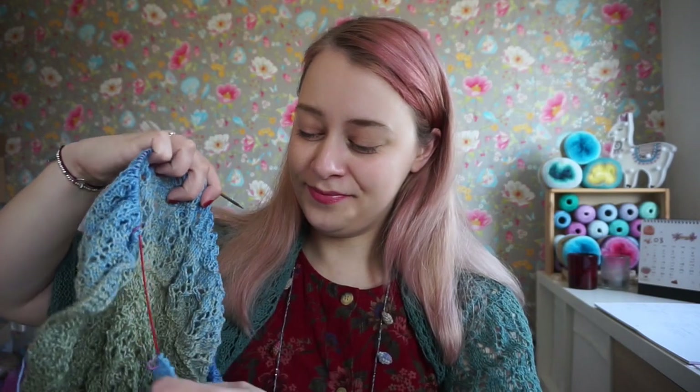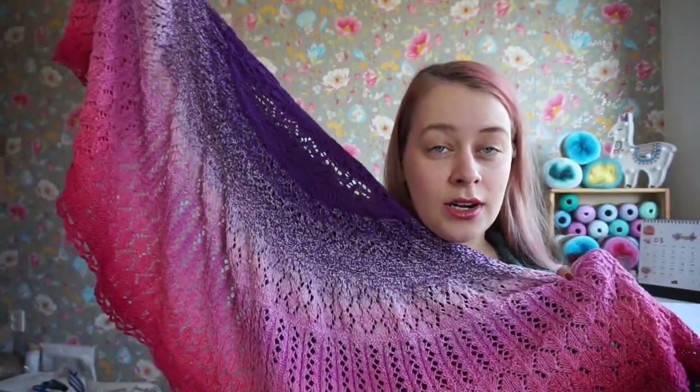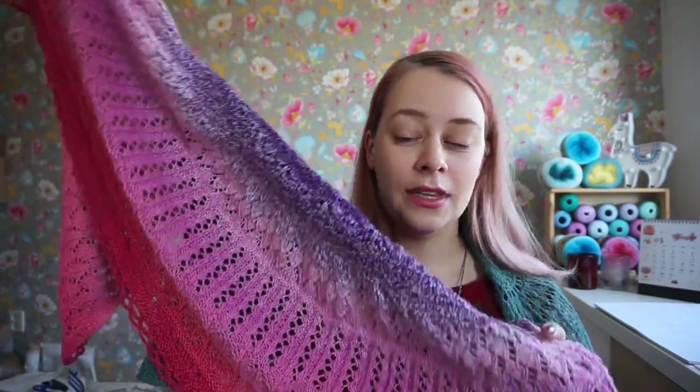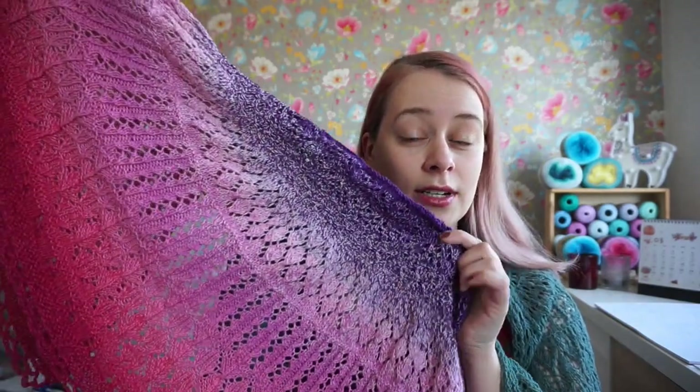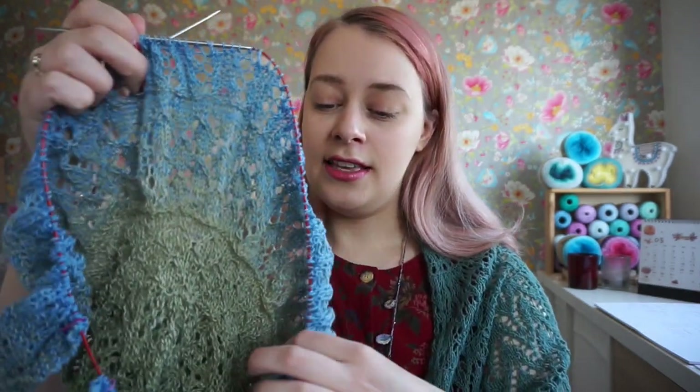The Cozy Moments Shawl is my own pattern. It's available in my Ravelry store as a paid PDF, but it's also available for free on my blog. It was published in parts as a knit-along — a new part each week starting from February 14th. I recorded tutorial videos for each lace part on this YouTube channel. I've completed my Whirly Gig version, which is really big and luscious — you can check out my last video to see it.